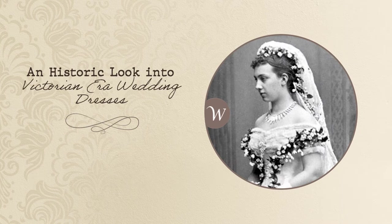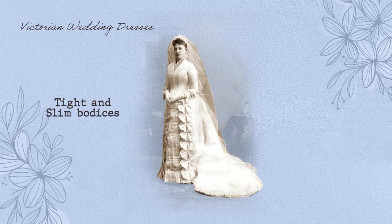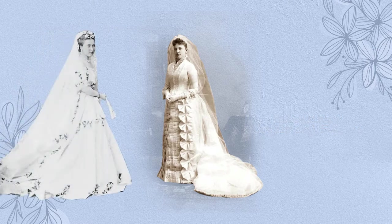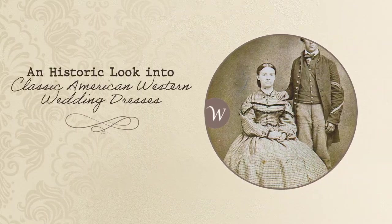An historic look into Victorian era wedding dresses. Victorian wedding dresses are known to have tight and slim bodices, drapery and lace, embellished jewels and sleeves, all while showcasing a delicate bridal style. While this time period was focused on royalty and elegant women, it was extremely important that women looked dainty and expensive when dressing for their wedding day.